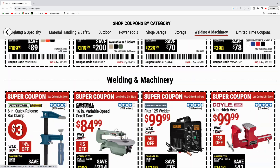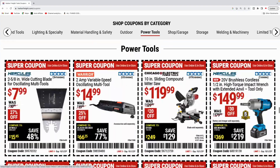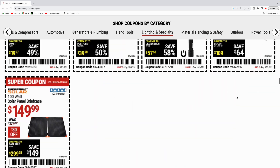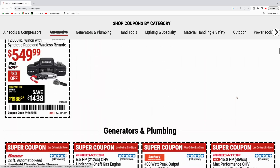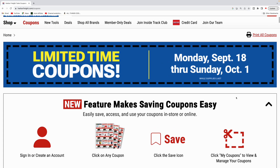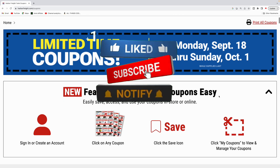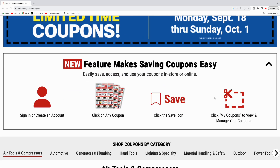All right guys, that was just a quick run through of the new coupons going on at Harbor Freight, from now until October 1st. Hopefully you guys found this video valuable. If you did, smash the like button. If you like what I'm doing on my channel, make sure you subscribe and hit that notification bell. Until the next one, guys, talk to you later.